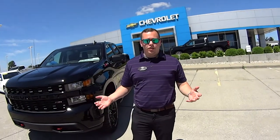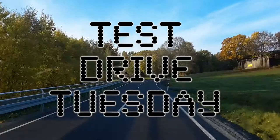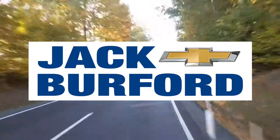Hey everybody, it's Josh the Chevy Pro here at Jack Burford Chevrolet and welcome to Test Drive Tuesday, brought to you by the all-new Silverado, available now at Jack Burford Chevrolet.